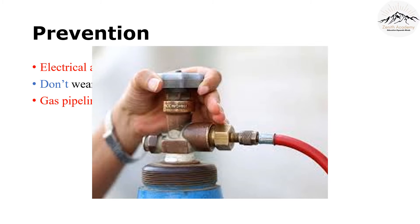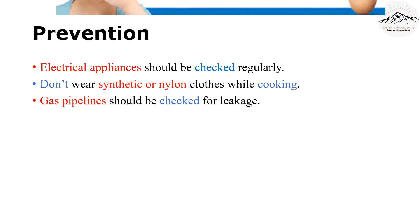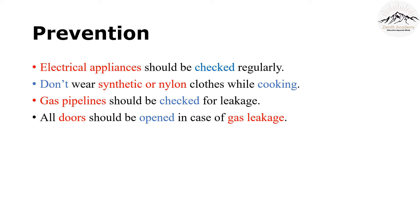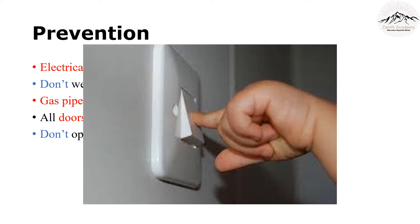Gas usually also has a rotten egg smell. So if you smell something, open all the doors. And remember, in such a case, do not switch on electrical appliances, because they can catch fire.